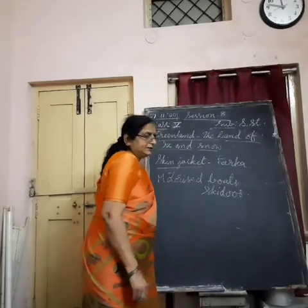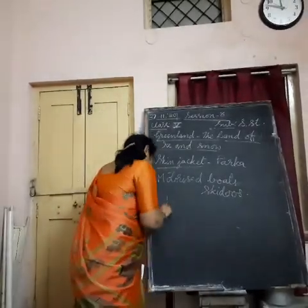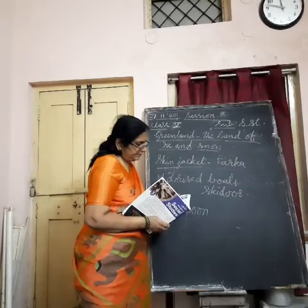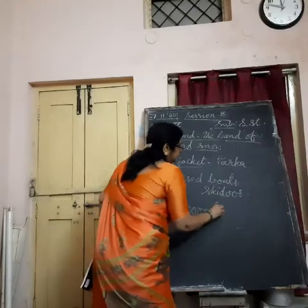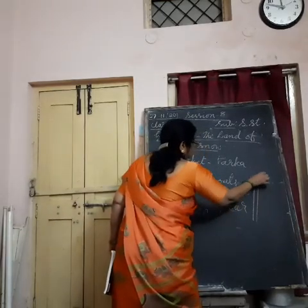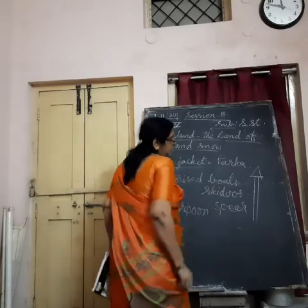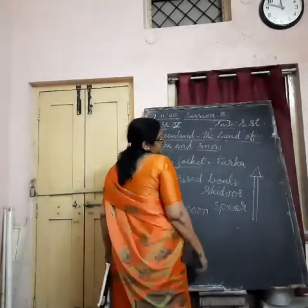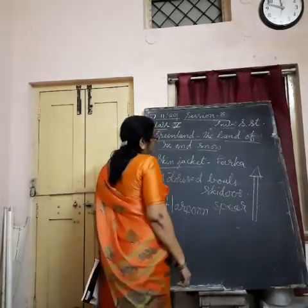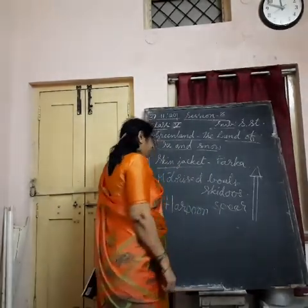They hunt animals using a weapon called harpoon. Harpoon is a weapon used like a spear — a wooden pole with a sharp iron or animal bone knife-like thing fixed to it. They aim and throw it to kill polar animals or water animals. That is called harpoon.